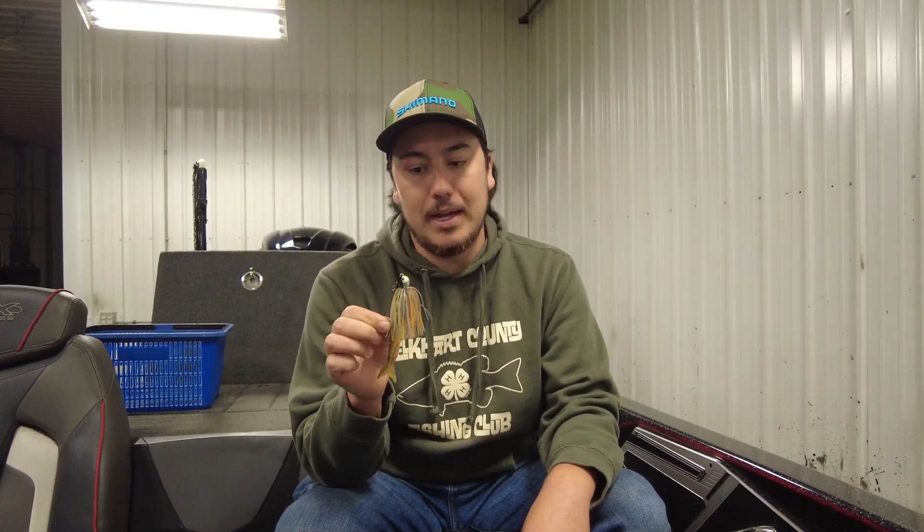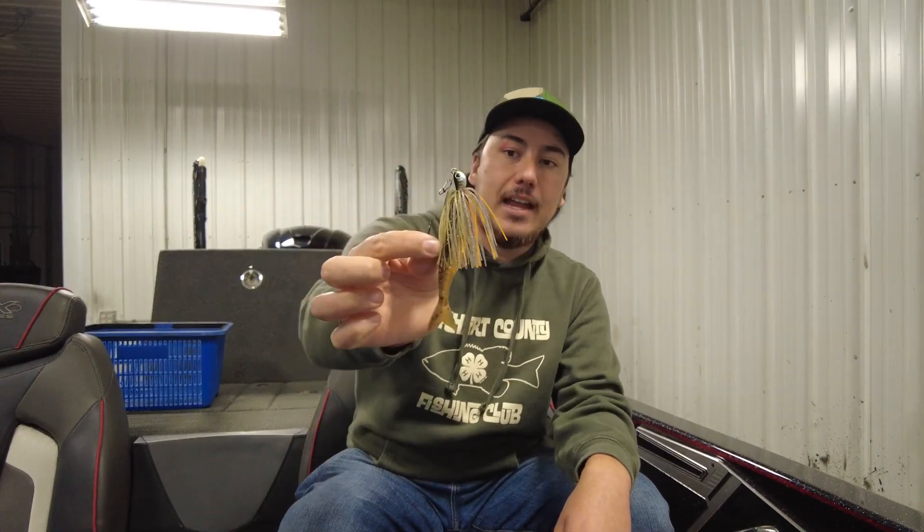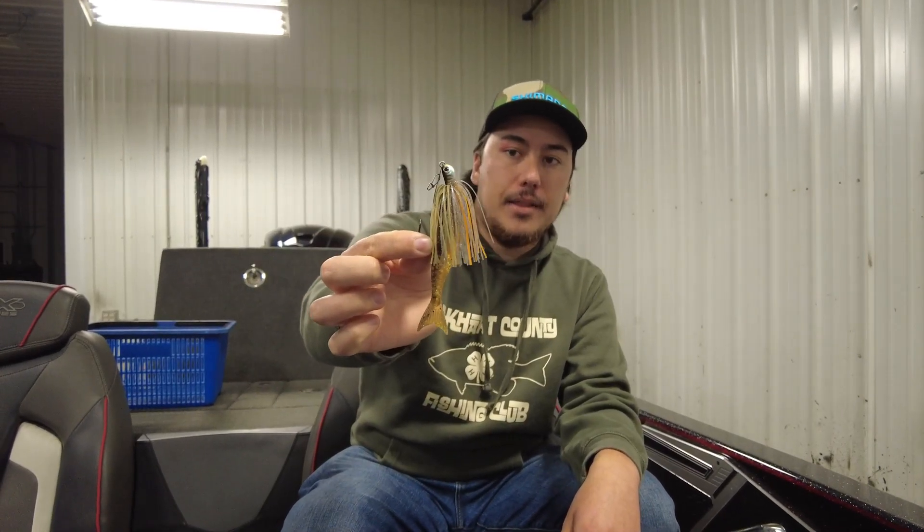On the river, fishing for smallmouth and potentially some bigger largemouth if you get lucky, the chatterbait is a phenomenal search bait. We've got some really cool new colors from Z-Man Evergreen in this jackhammer coming at you this year.